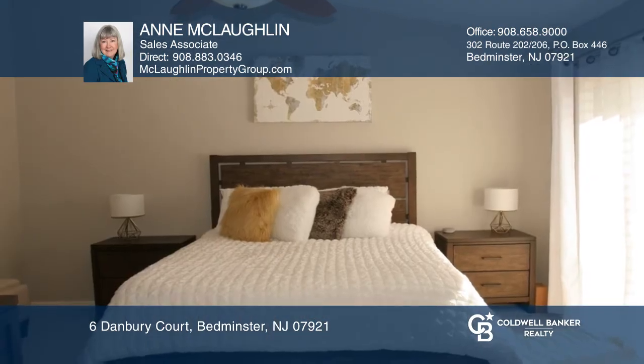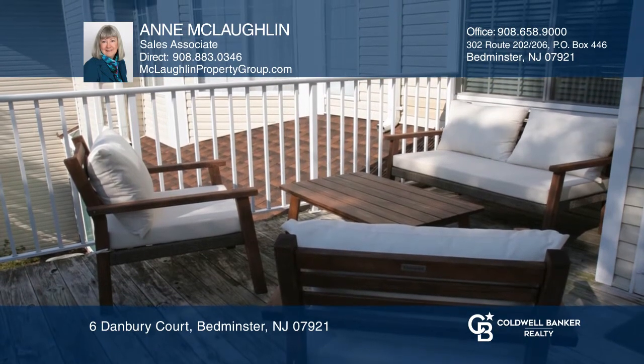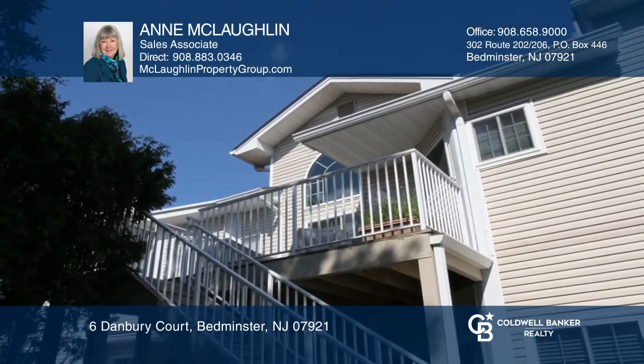Enjoy a third-floor loft, which would make a great home office, a large master suite with a private balcony, an updated master bath, and more. Come and tour today with Anne McLaughlin.